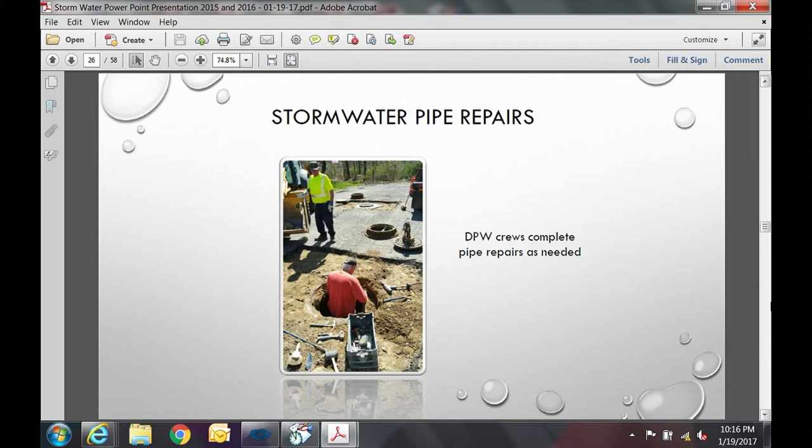DPW crews complete pipe repairs to the extent possible. Over the past year we completed drain pipe repairs at locations including Acrebrook Drive, Elm Street, Elizabeth Street, Crescent Street, and Massasoit Street. We also have a deep sewer contract with a contractor who has the capability to fix problems that we can't reach with our own equipment.